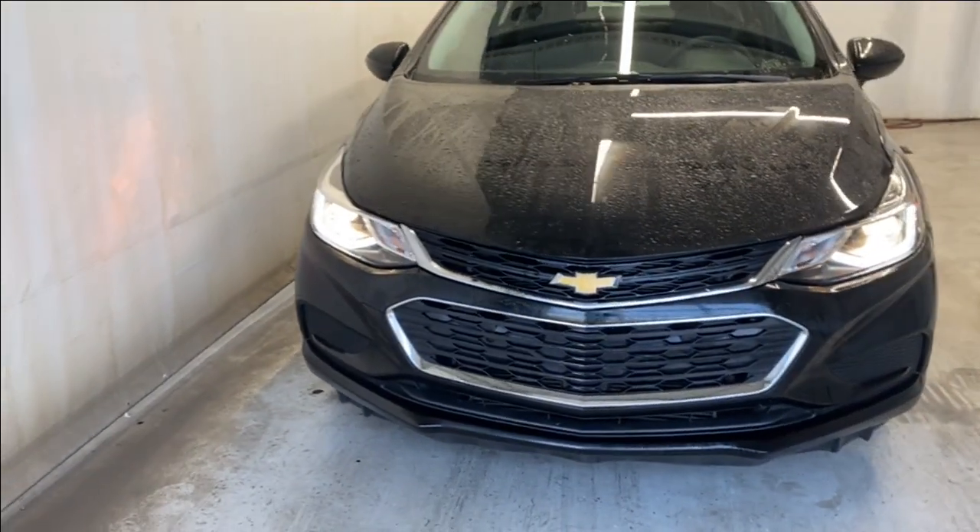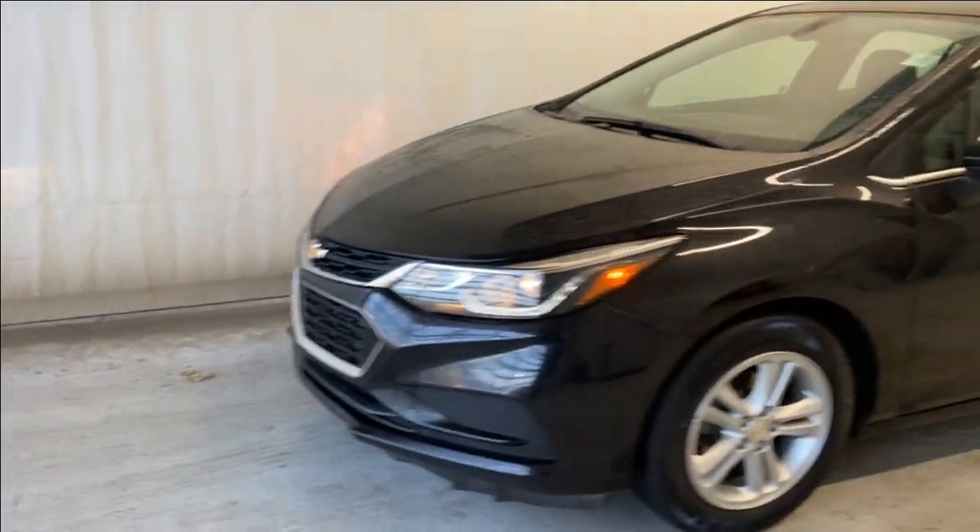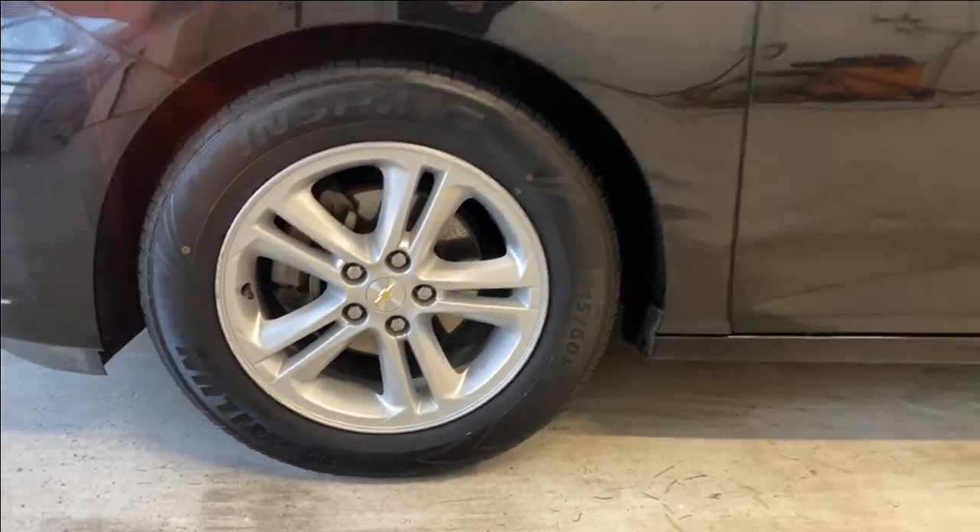In the front we have LED daytime running lights and halogen headlights, a black and chrome finished grille with your Chevrolet badge in the middle, and Inspire tires on these 16-inch Chevrolet alloy wheels in silver.